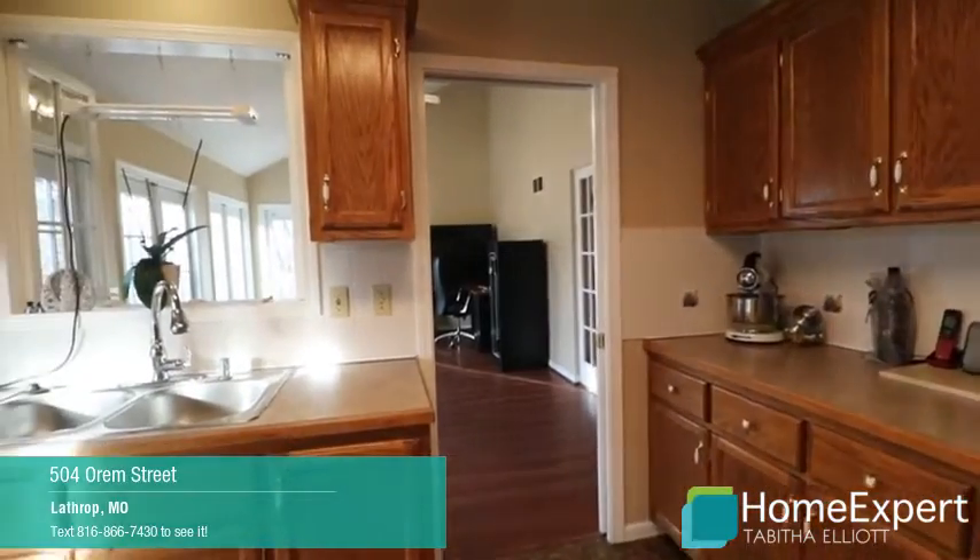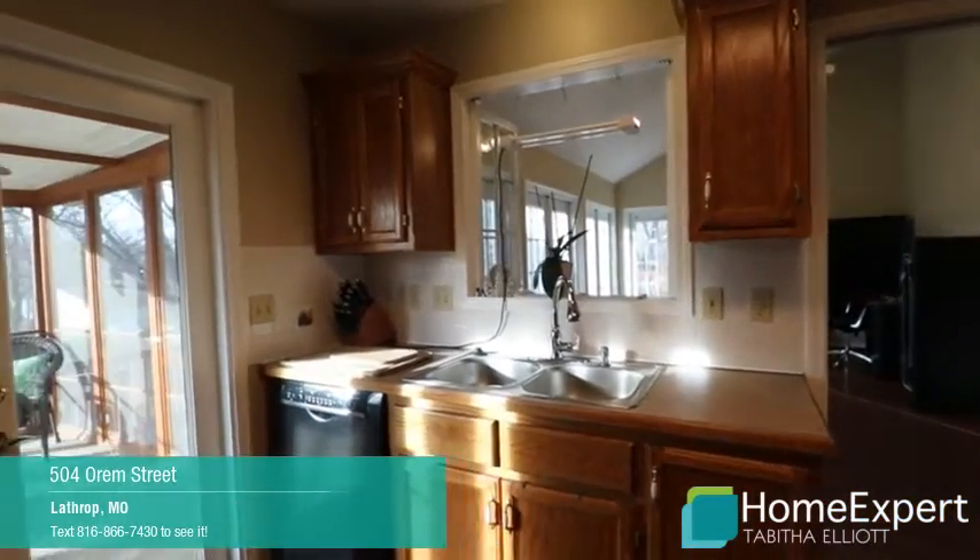With a pass-through from the kitchen into the sunroom, it provides a bit of an open floor plan feeling.